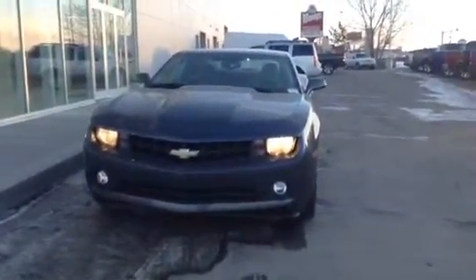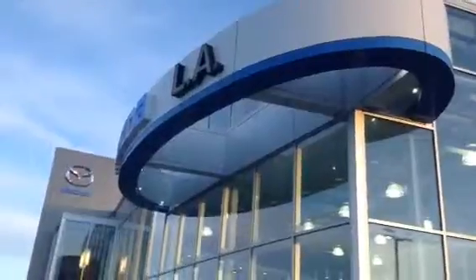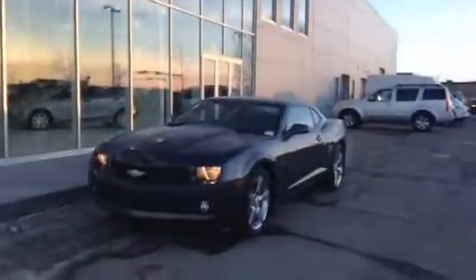You got that nice aggressive front end on the Camaro. So there you go, Ruby, thanks for watching. It's Jesse over here at LA Mazda — come on down, check it out. Talk to you soon.